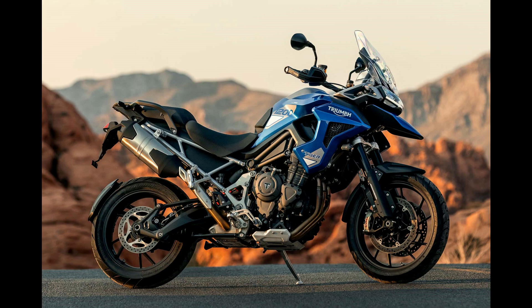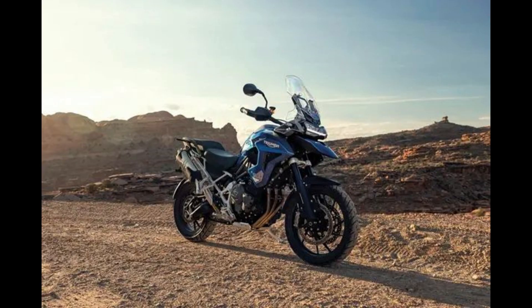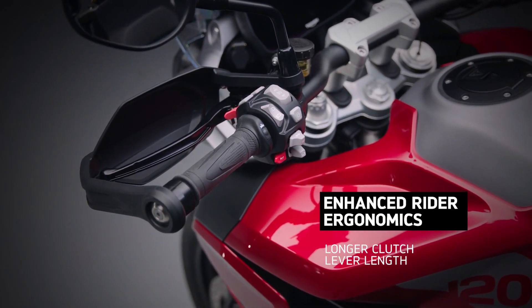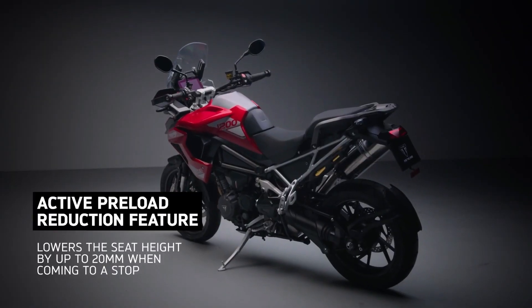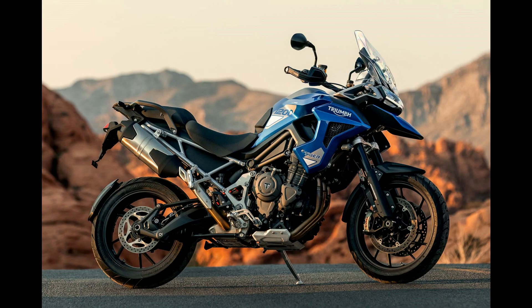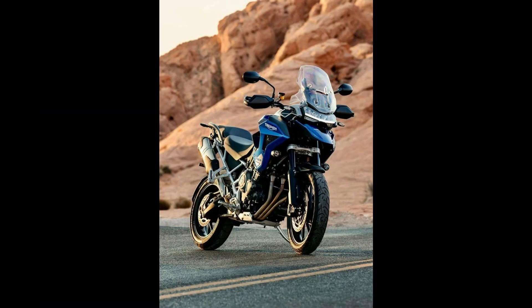Beyond its technological prowess, the Tiger 1200 GT Pro excels in delivering unmatched comfort and versatility. With its adjustable ergonomics, riders can tailor the bike to suit their preferences, ensuring long hours in the saddle remain fatigue-free. Ample storage capacity, including panniers and top-box options, further enhances its touring capabilities, allowing riders to pack all essentials for extended adventures.